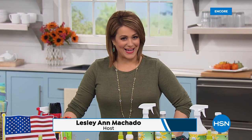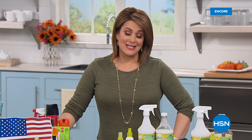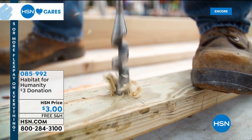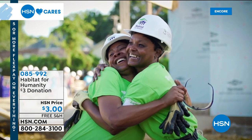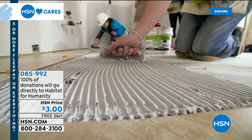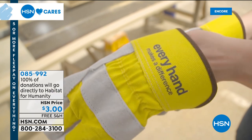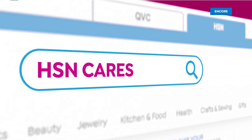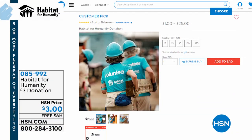Since 2011, HSN Cares has partnered with Habitat for Humanity to help empower women and families to build stability and independence. You can donate today using the number on your screen. HSN has been able to create a better future for many Habitat homeowners thanks to thousands of volunteer hours from team members and your generous donations. 100% of your donation goes directly to support Habitat for Humanity. Visit hsn.com and type in HSN Cares to learn more.